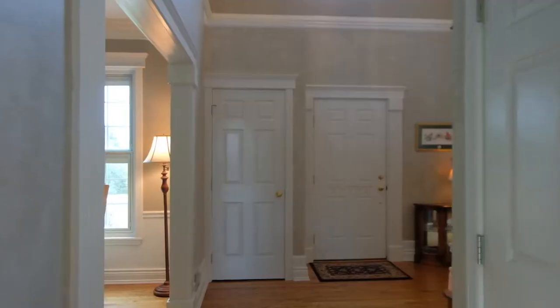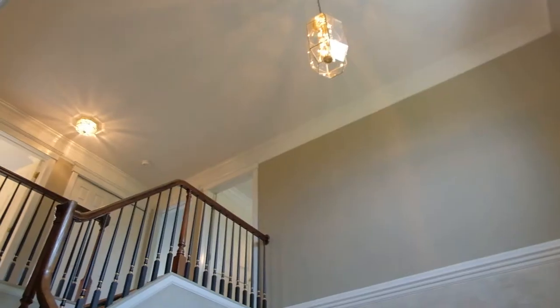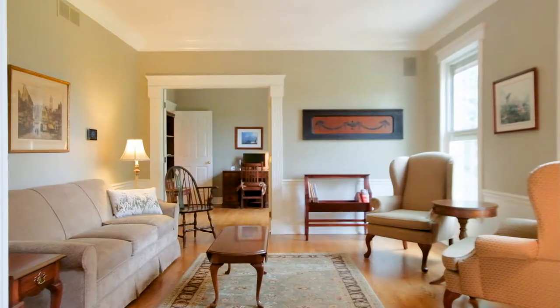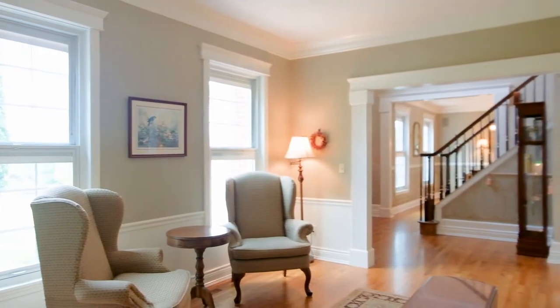A classic colonial with two-story center entry featuring hardwood floors and stacked crown molding throughout the entire first floor, with study and formal dining flanking the entry and a cozy great room with fireplace tucked at the rear of the home.